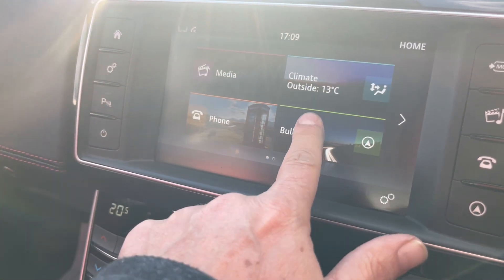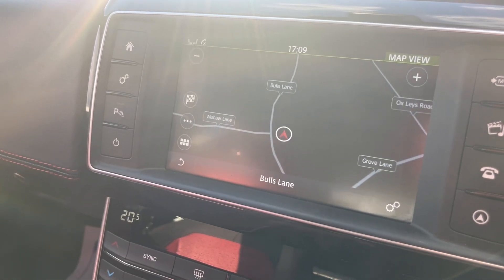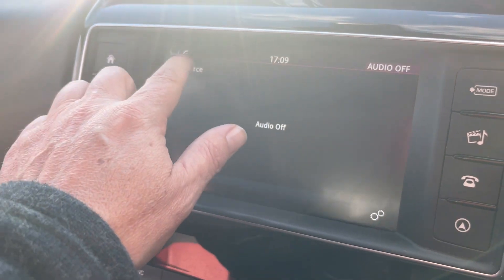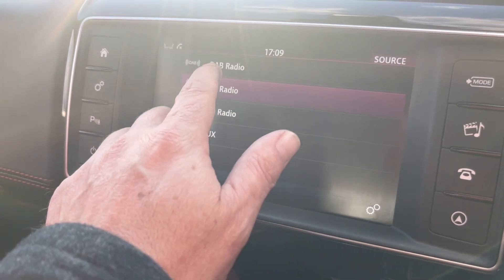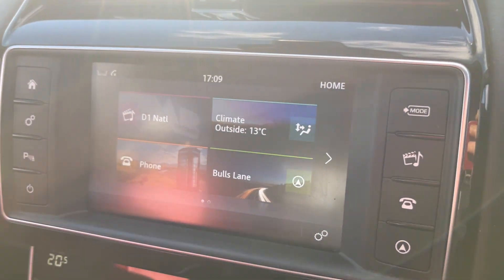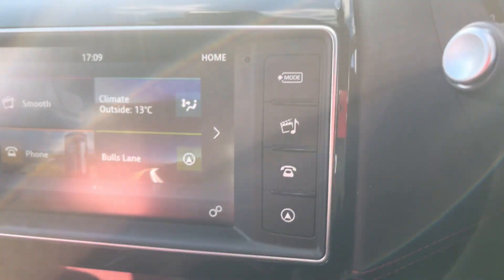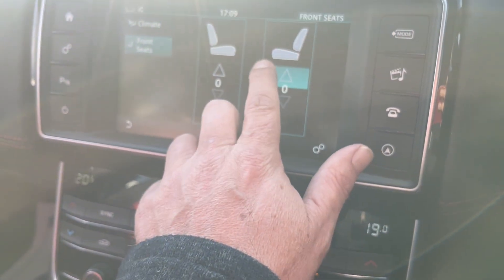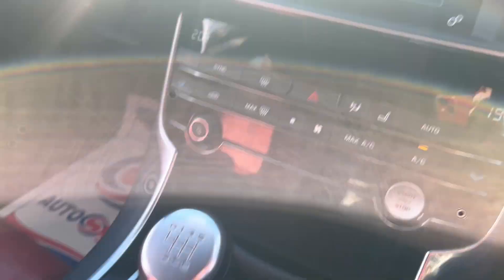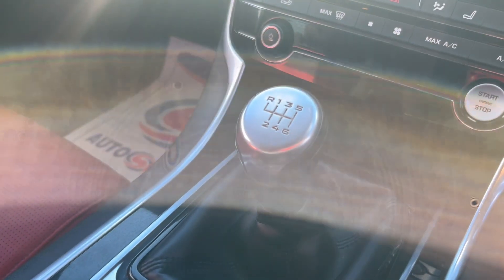It has the multimedia package with satellite navigation, media pack, DAB radio, Bluetooth connectivity, heated seats with multi-stage settings, climate control, different driving styles, and a six-speed gearbox.